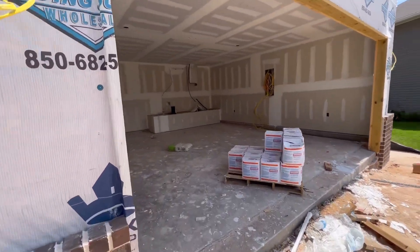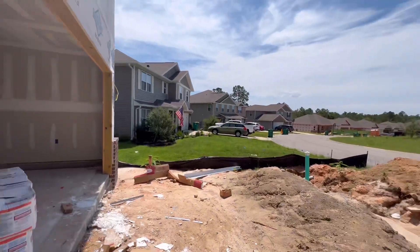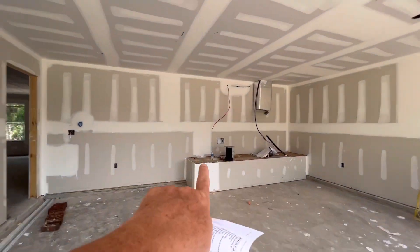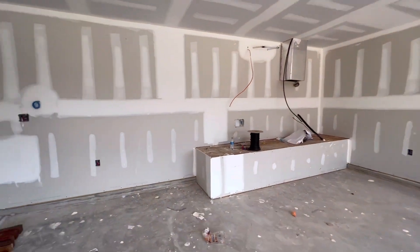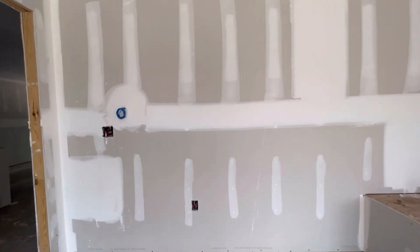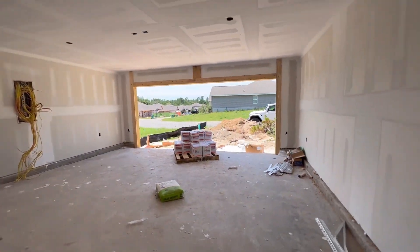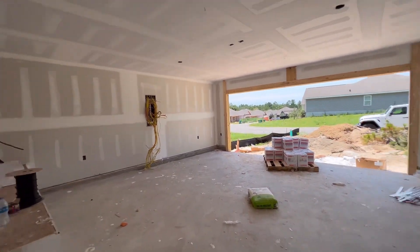They are in the drywalling phase. You will have a driveway, so do not worry. Your HVAC and your hot water heater are going to sit on this ledge. This is your two-car garage. Nice to see the electrical is in.